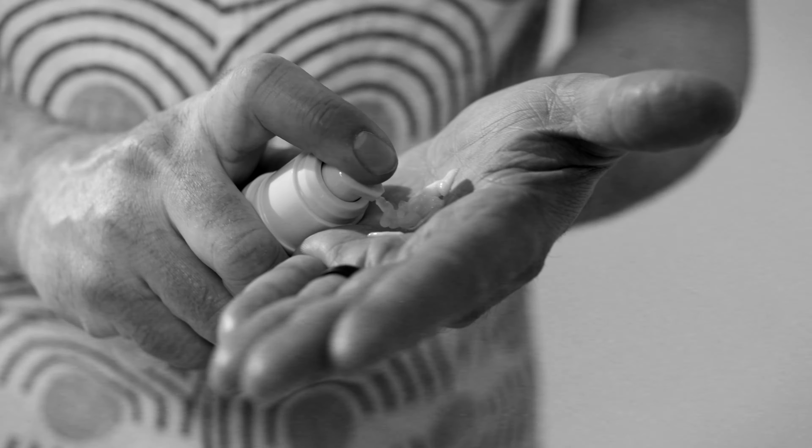For us, it's a mantra at Bedhead to always cocktail and layer products. This way as hairdressers, we can create an individual stamp for our clients within the service.